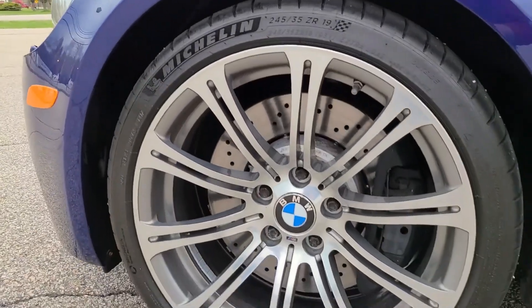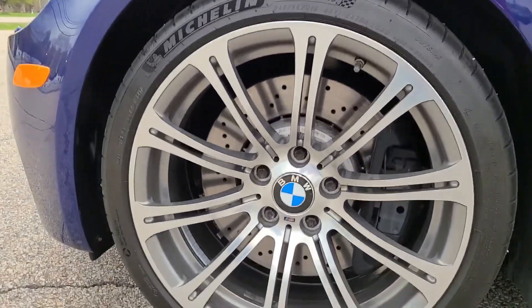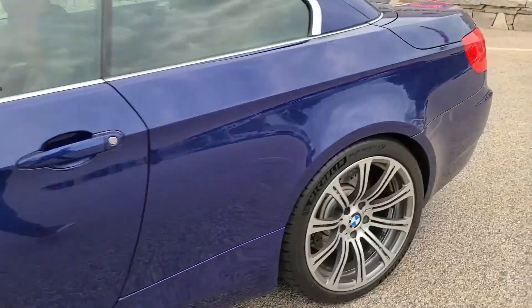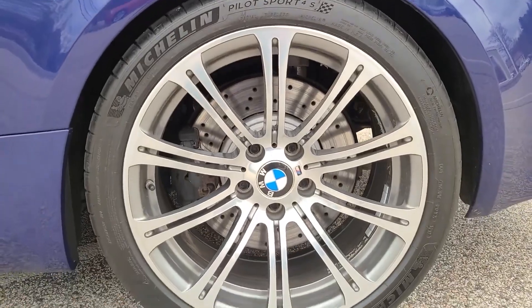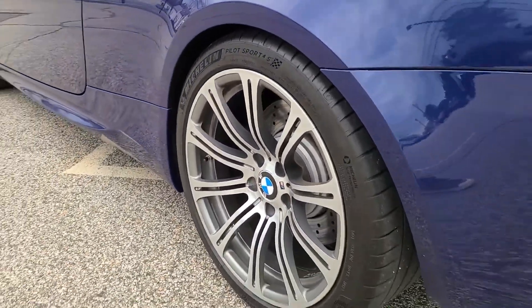Of course, 19 inches with 245s in the front, and nice Michelin tires as well in great shape — going to really put the power down well for you. These are Pilot Sport 4S tires, a very reputable brand and very popular tire.